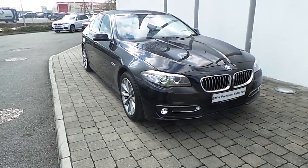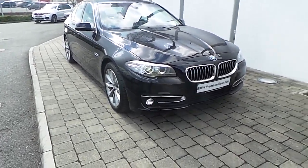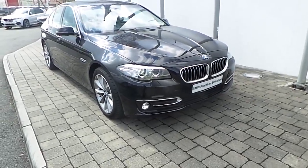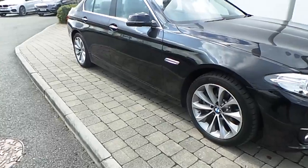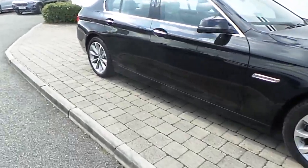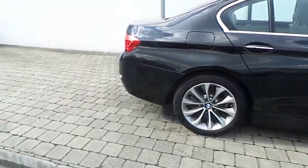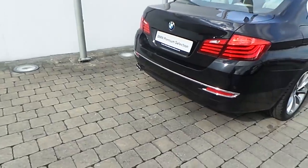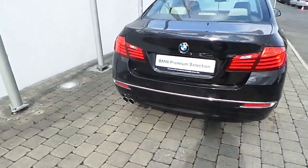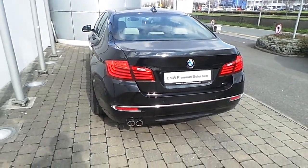Fitted on this 5 Series are Xenon headlights with headlight wash, front LED fog lights, rain sensor with automatic headlight activation, 18-inch turbine spoke style alloy wheels with run-flat tires, ambient lighting, chrome line exterior trim, front and rear park distance control sensors, and the car is finished in Black Sapphire Metallic paint.